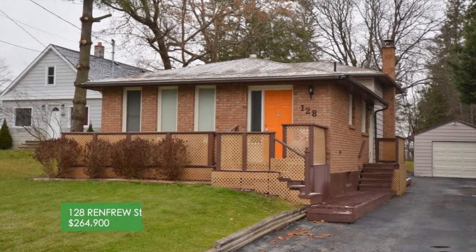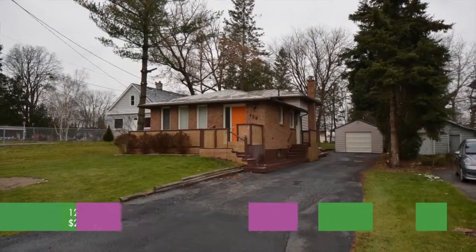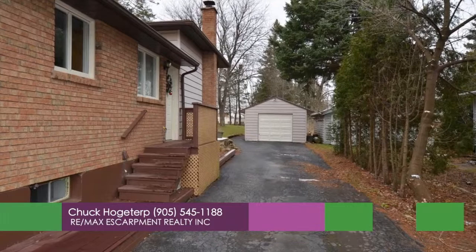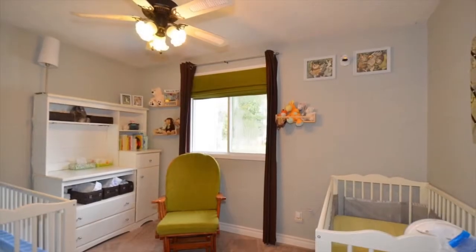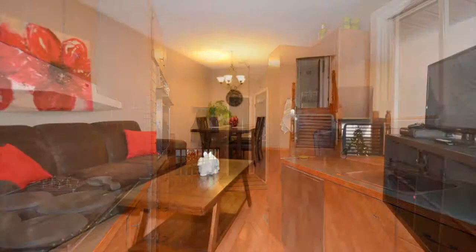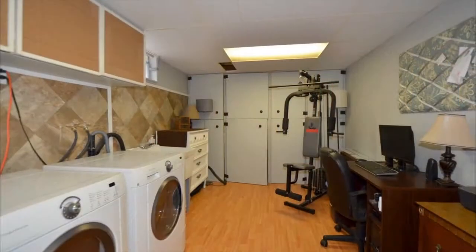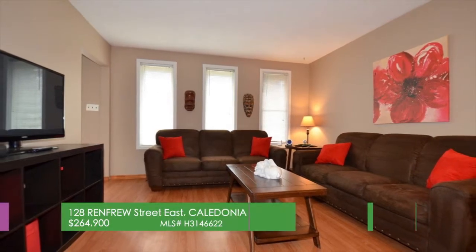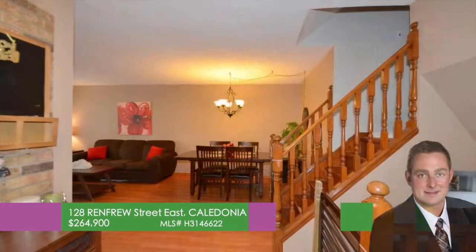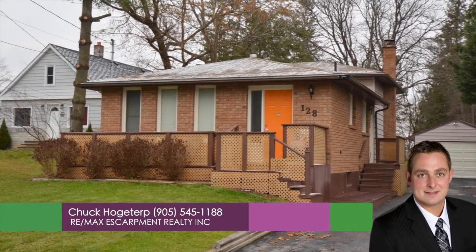California back split on a deep 221-foot mature lot backing onto a schoolyard. Located at 128 Renfrew Street East. Great curb appeal with brick front, paved driveway, one-and-a-half car detached garage, and nicely landscaped. Offering two plus one bedrooms, one-and-a-half bathrooms, and a spacious floor plan. All four levels are finished. Open-concept kitchen, living and dining room on main floor. Bright lower level rec room has a gas fireplace, laundry, two-piece bathroom, and an extra bedroom on the fourth level. Highlights include newer flooring, décor, roof, and bathroom. A tremendous opportunity to reside in a quiet neighborhood within walking distance to all amenities. It's an awesome alternative to renting. Call Chuck Hogerturk from REMAX Escarpment at 905-545-1188.